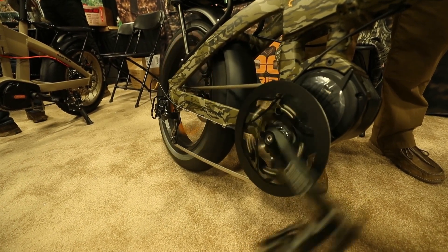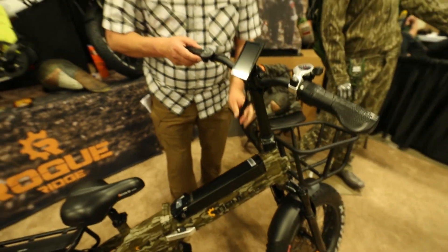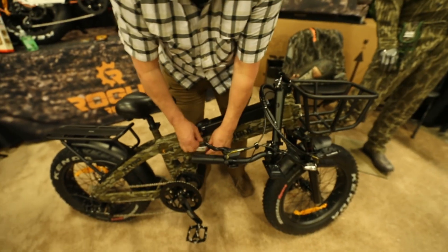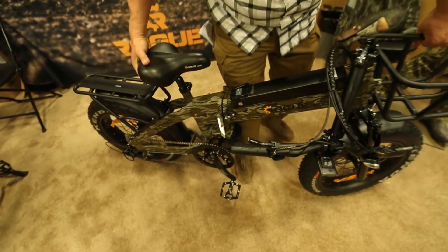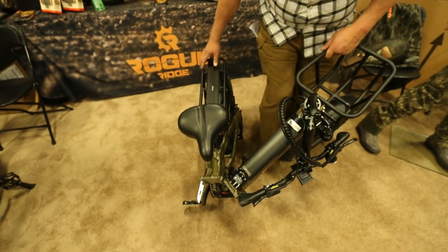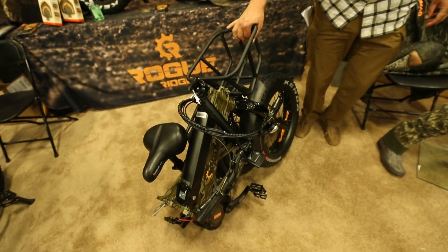Basically how the system works is it's a pedal assist system and a throttle system. You can power the system up, hop on the bike, cover a lot of ground quick, fast and easy. The motor takes over and does 70% of the work for you so it's effortless, or you have full throttle capability.